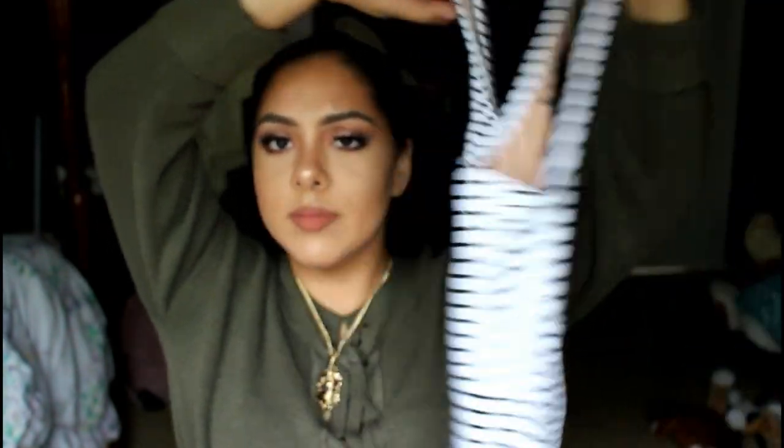Then I got one bathing suit and it's this one right here. You guys know they're known for their bathing suits. It's like almost the end of summer so I didn't want to get too many, but I got this one. It's really cute — it's just striped, regular, nothing fancy besides this little cutout where my tummy sticks out.